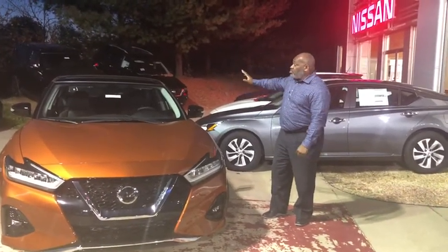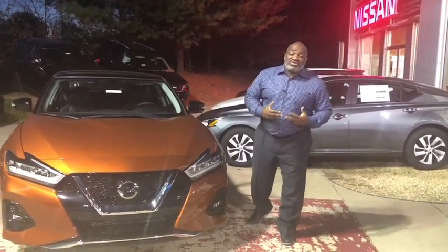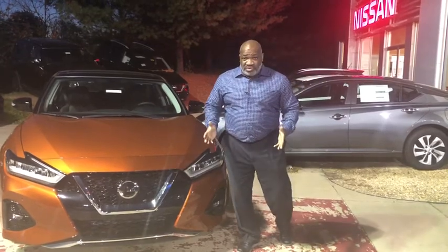It has a power dual sunroof, which is a panoramic sunroof. Navigation system, it has CarPlay, so you can play your own music any time, any type of music you want to play.